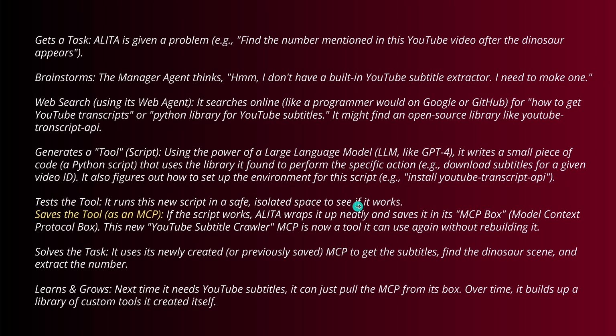Alita wraps it up neatly and saves it in its MCP box. This new YouTube Subtitle Crawler MCP is now a reusable tool we can use whenever we want without rebuilding it. It then solves the task — uses the newly created MCP to get the subtitles, find the dinosaur scene, and extract the number. It's kind of a self-learning system — no human intervention at all necessary, no software developer, nothing.